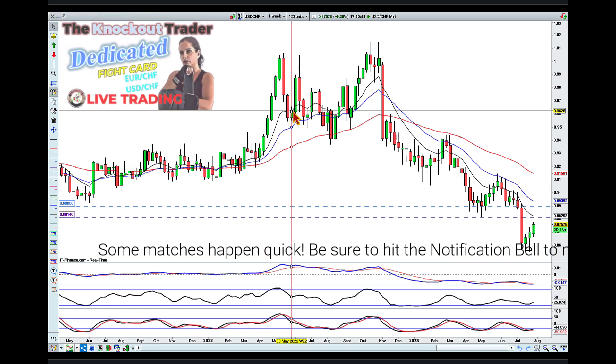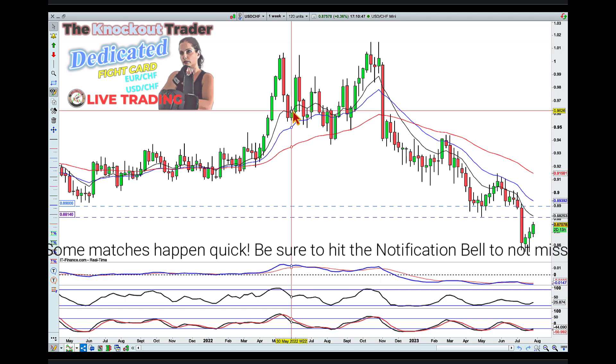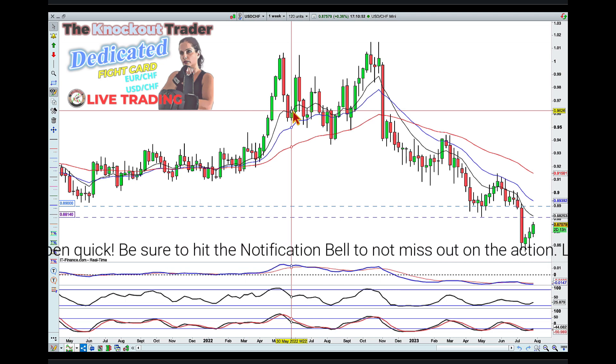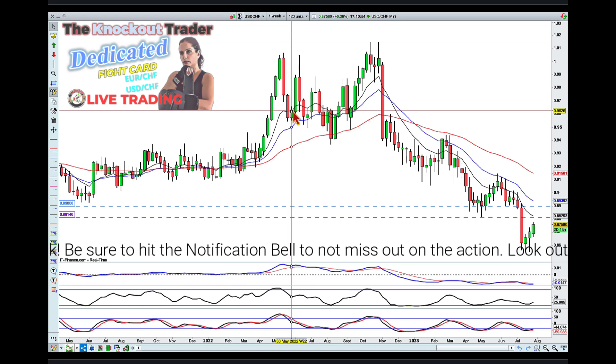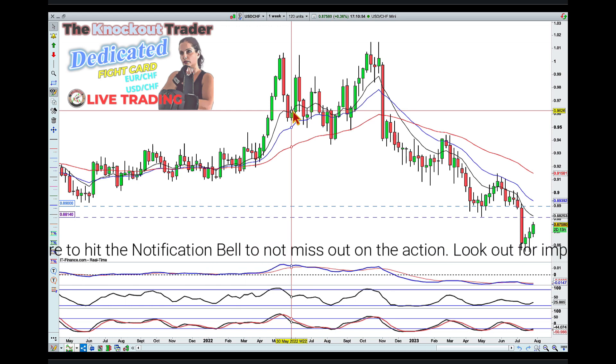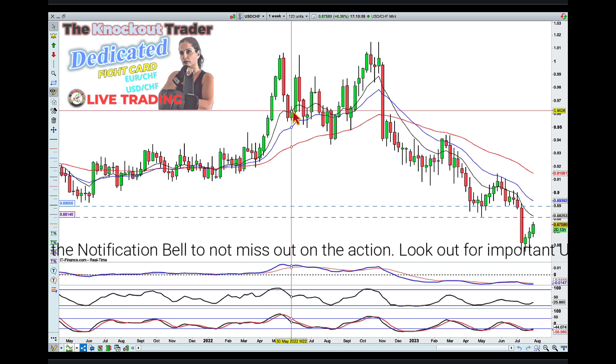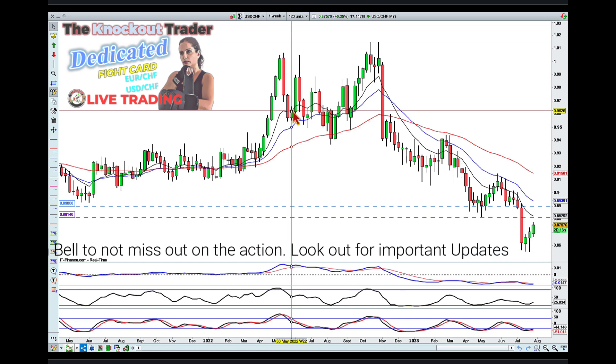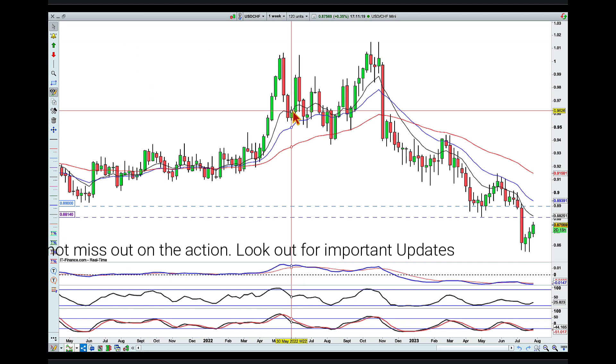...this fight card to all of you. Some of you have joined me in the ring already, and some of you are still practicing on the bags. I want to thank you for all your comments and your feedback because it helped us create a better show. So let's get into the dedicated fight card.